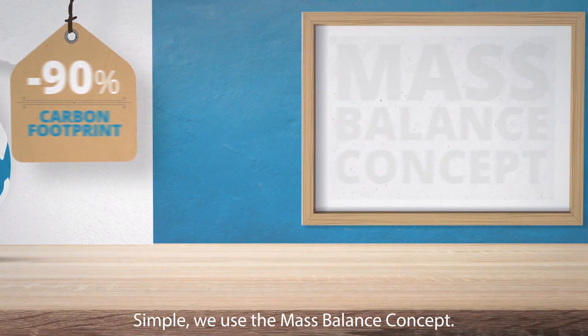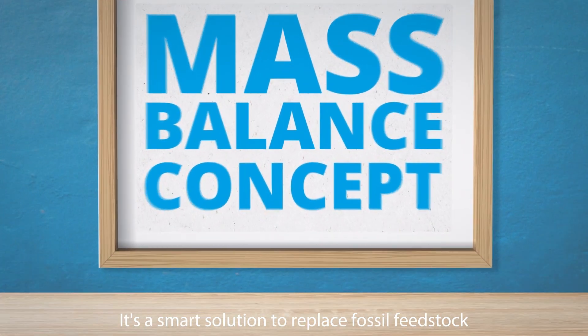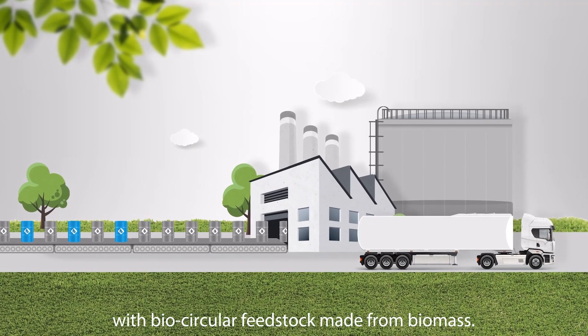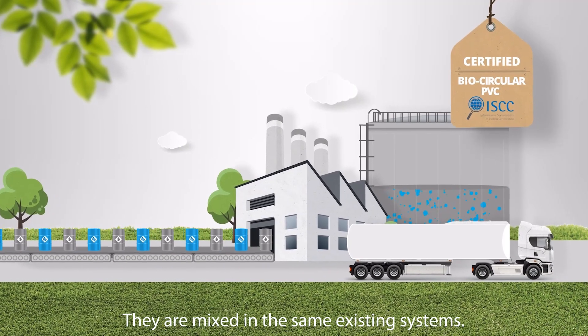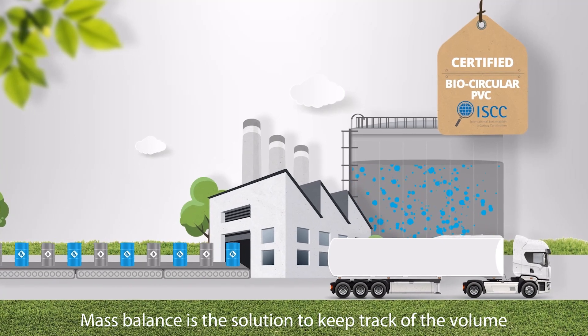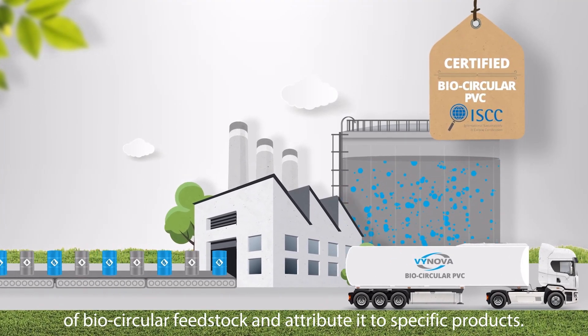How does it work? Simple. We use the mass balance concept. It's a smart solution to replace fossil feedstock with bio-circular feedstock made from biomass. They are mixed in the same existing systems. Mass balance is the solution to keep track of the volume of bio-circular feedstock and attribute it to specific products.